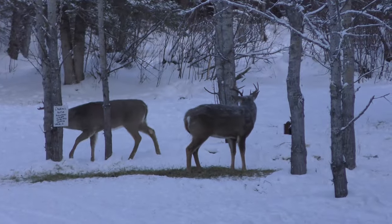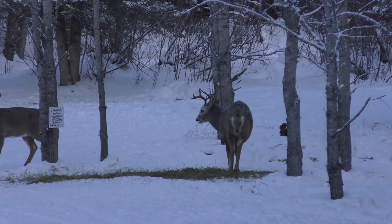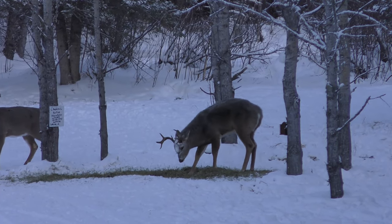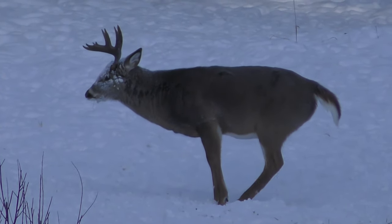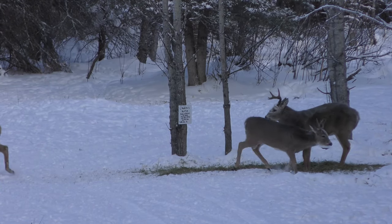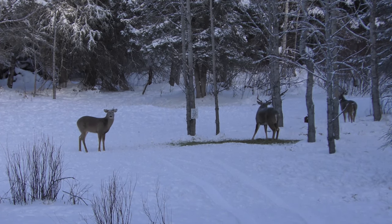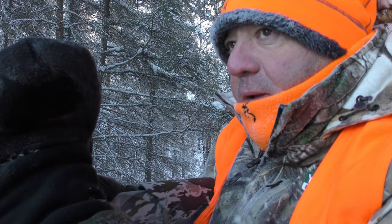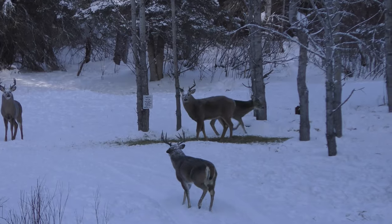Not long after I settled in the stand, the action started to heat up. Seeing these deer is awesome, and it's easy to get caught up with all the activity. Now most of these deer I would take if I was hunting my own property — seeing them posture and control the bait pile was pretty cool. With my camera's low battery light flashing, something caught the attention of all the deer: a monster coming in from right under my stand.